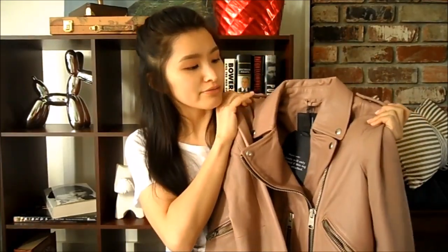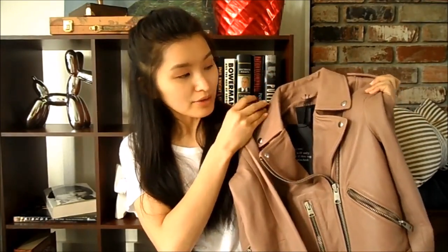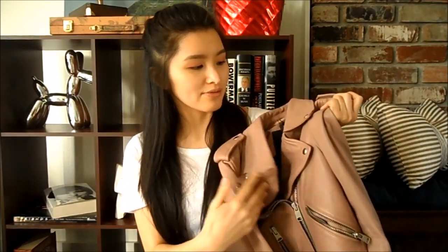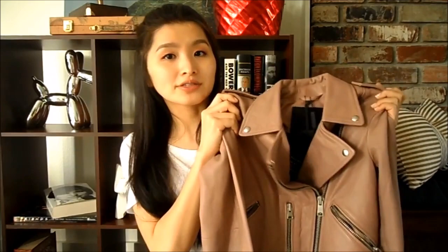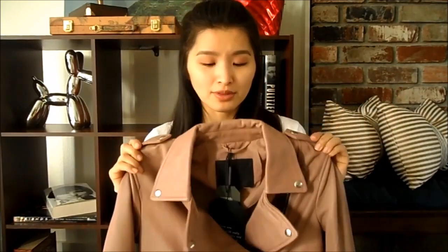The leather is very soft, very supple — as you can see, it's very malleable. The color is a really neutral rosy pink with nude undertones. I don't think it's very pink-pink; you can tell that it's pink, but it also looks very nude.